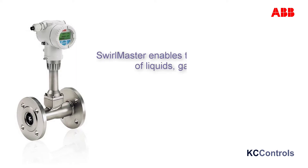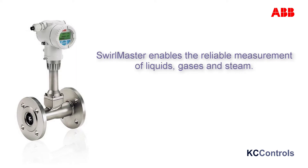ABB's Swellmaster enables the reliable measurement of liquids, gases and steam in units of volume, mass and energy.